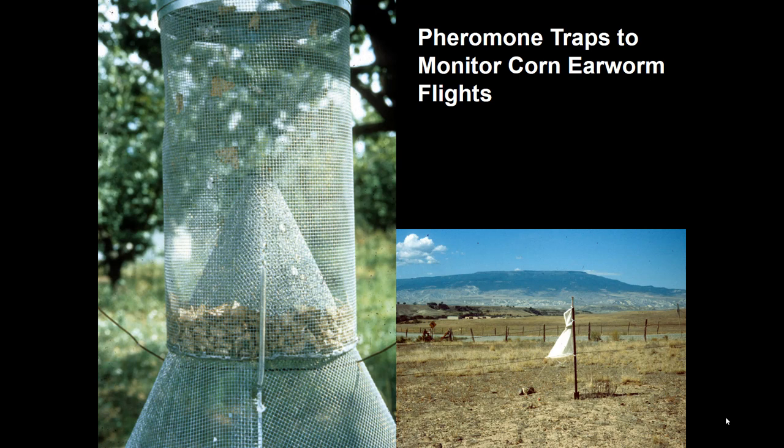Pheromone traps use as a lure the sex pheromone produced by the female corn earworm to attract males. For most insects, a sticky trap works, but corn earworm is too strong a flyer — it might get a leg stuck but then pull itself right out. So you need a trap that physically captures them: the heliothis trap, which has the lure at the bottom, an opening at the bottom, and funnels moths upward into a collecting container at the top. The one on the right is more commonly used; the one on the left is a specialty trap built out of mesh.